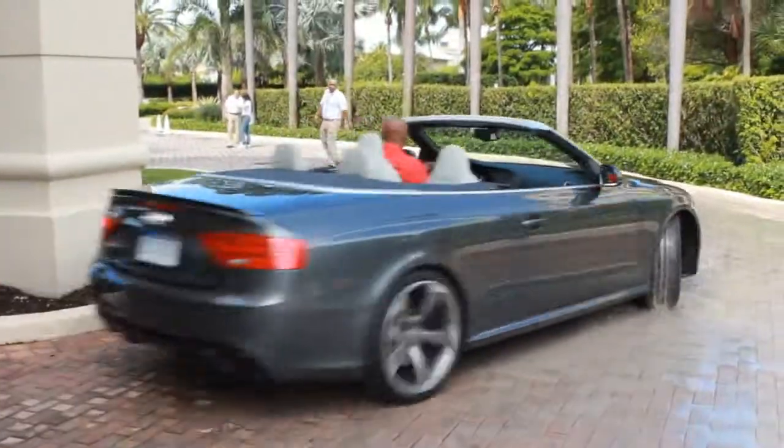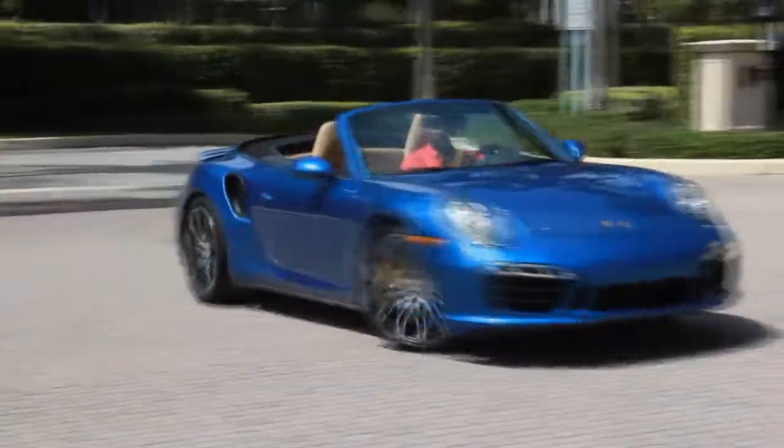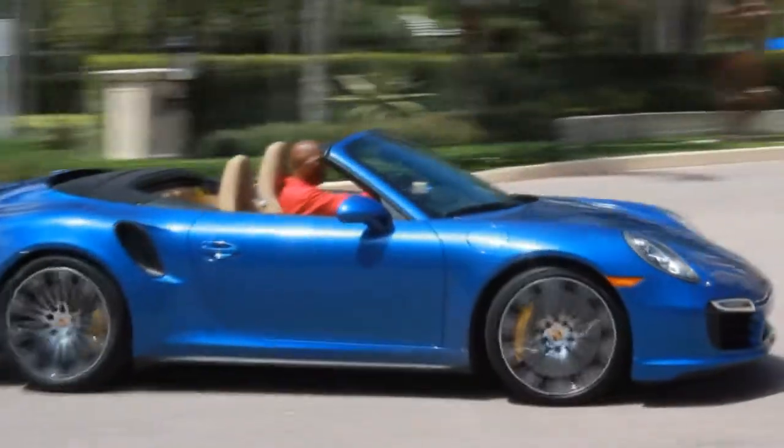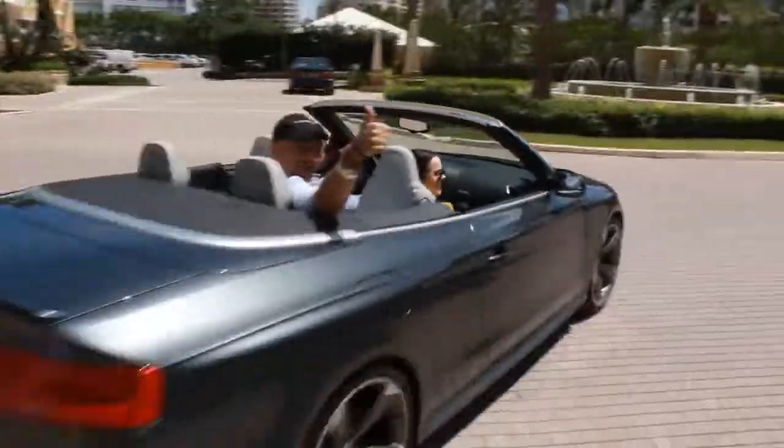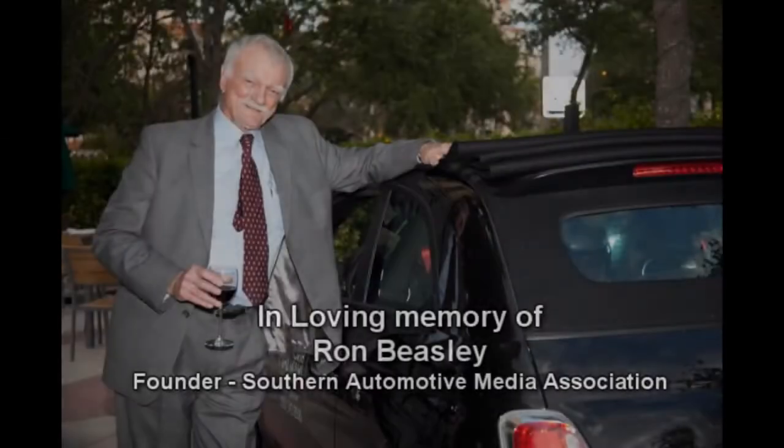And me? Well, I got to go back and test drive Topless in Miami. We'll be right back.